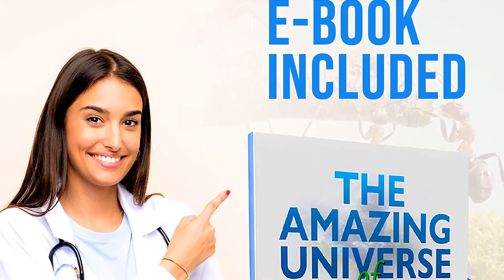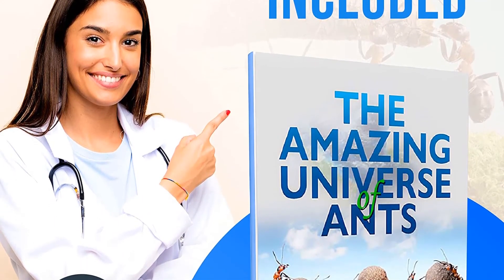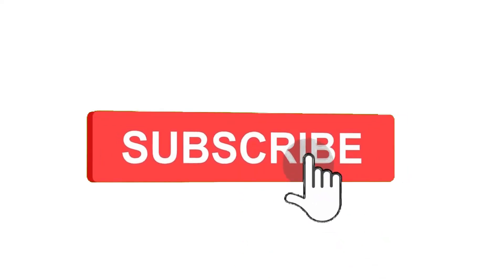That's all for now. Don't forget to check the links in the description below. Feel free to share your feedback — like, comment, and share our video. Do subscribe and hit the bell icon to get more videos like this in future. Thanks for watching.